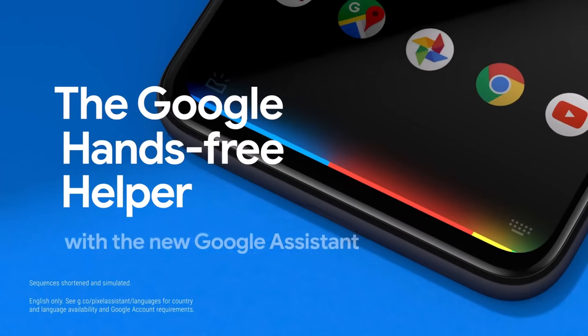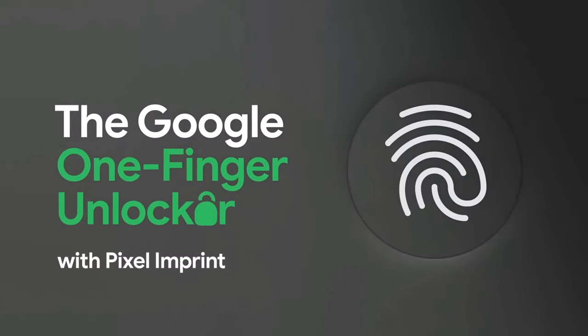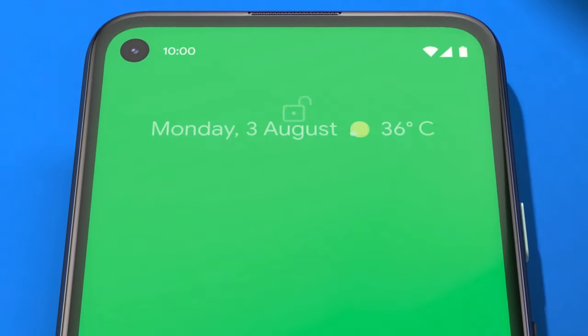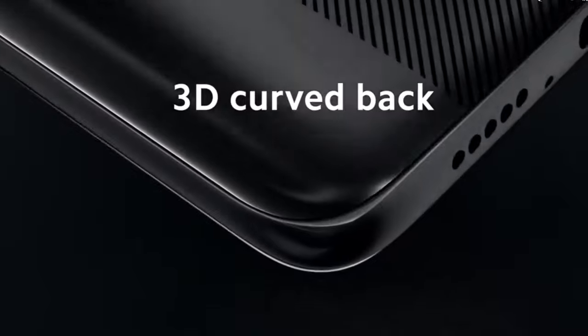At number three we have the Google Pixel 4A. Picture yourself with a phone that understands you — with Google's powerful AI and an exceptional camera, every shot is a masterpiece. The Pixel 4A is a reminder that great things come in small packages.